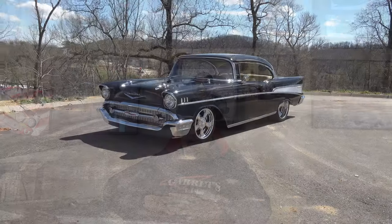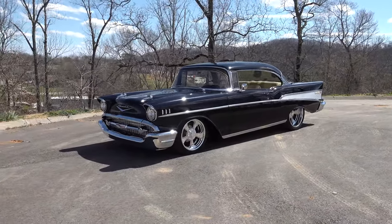Hey y'all, coming to you from the international headquarters Scotty D TV. I was out at Steve Holcomb Pro Auto Custom Interiors and they were just finishing up a '57 Chevy. I think y'all are going to like it — let me get the camera turned around and we'll take a quick look at it. What you got there? A 1957 Chevy, black one.